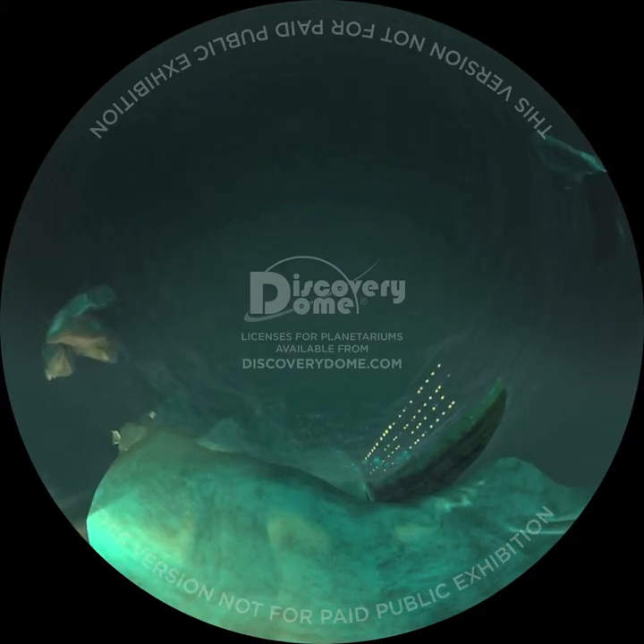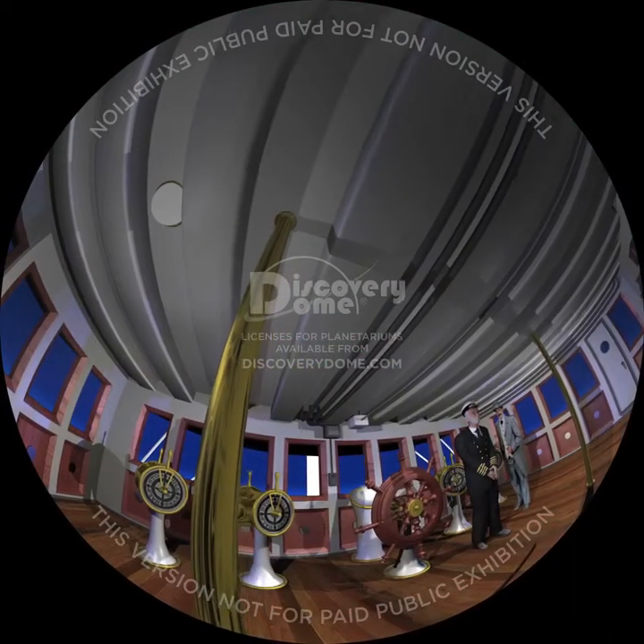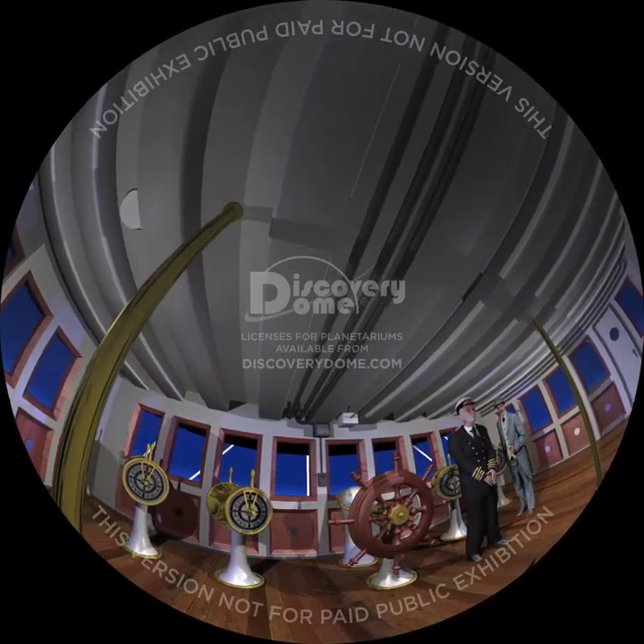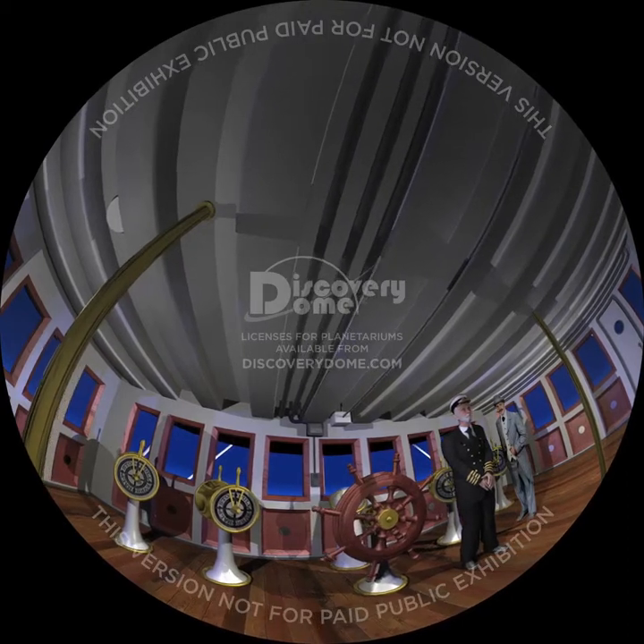The Titanic stayed afloat two and a half hours, indicating that the area open to the ocean was less than a doorway in a hole. The impact pushed against steel plates and rivets weakened by water below freezing. Today the steel in ships is more uniform and has fewer impurities, and welded hulls have fewer seams to pull apart. The hull damage opened forward holds two and three to the ocean, caused flooding in adjacent boiler room six, and a smaller leak developed in boiler room five. Captain Smith and Bruce Ismay returned to the bridge, and the engines came back to life. The ship moved forward again, but at reduced speed.